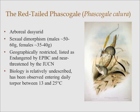It's a species that has sexual dimorphism, meaning the males are significantly larger than the females. Human activity has also led them to be incredibly geographically restricted. They're listed as endangered by the EPBC and near-threatened by the IUCN. Another interesting feature is that their biology is relatively undescribed, but they have previously been observed entering daily torpor between 13 and 25 degrees Celsius.